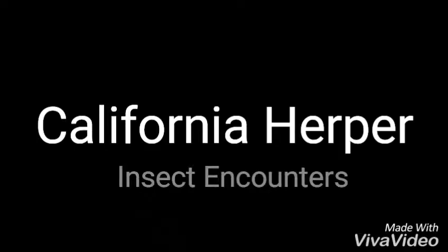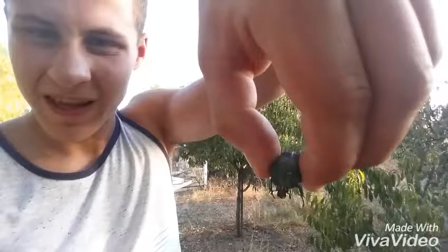Hey guys, California Herper here and you won't believe what I just found. I'm over here in Riverside visiting some family and I'm on their property, and all day I've been finding these guys.